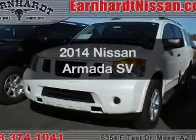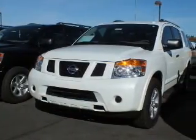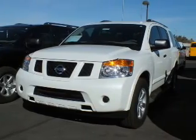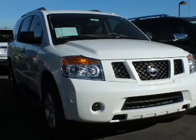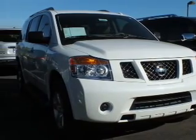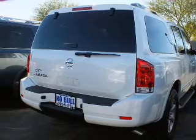Check out this 2014 Nissan Armada. If you're looking for an automobile with great attributes, look no further. The powertrain includes rear wheel drive with a reliable engine that responds smoothly to its 5-speed automatic transmission. You will appreciate the safety feature of anti-lock brakes.